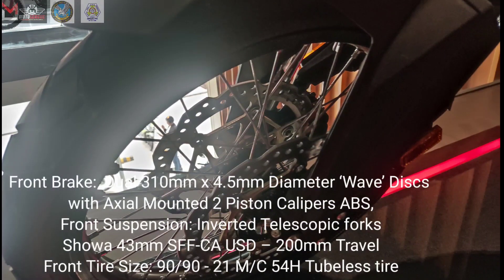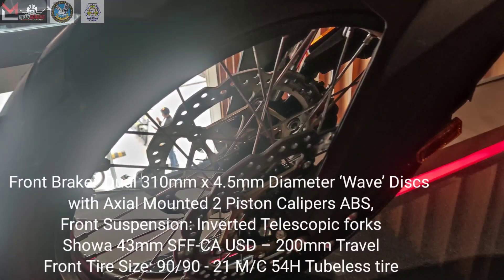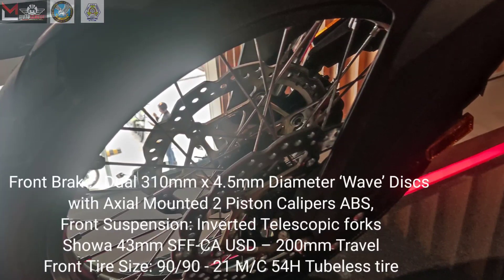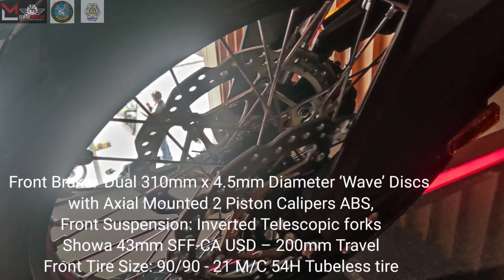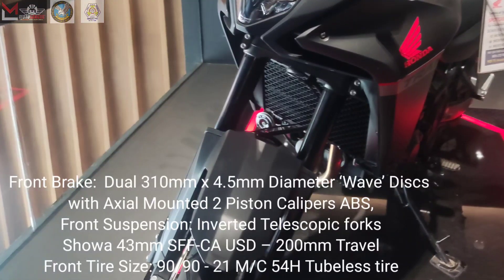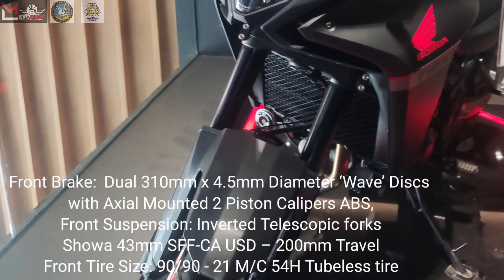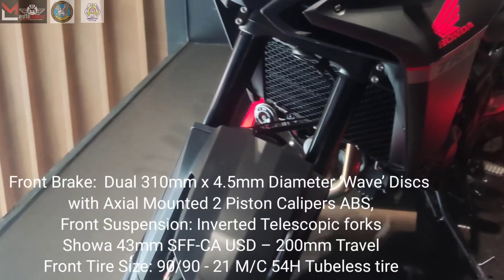The front brake is dual 310mm x 4.5mm diameter wave discs with axial-mounted two-piston calipers with ABS. Front suspension is inverted telescopic forks, Showa brand, 43mm SFF-CA USD, with 200mm of travel. The front tire size is 90/90-21M/C 54H tubeless tire.